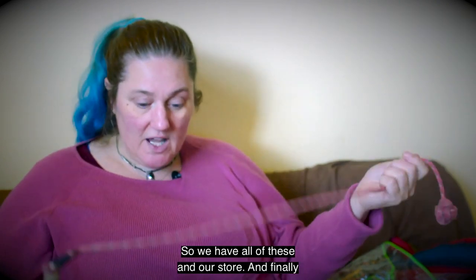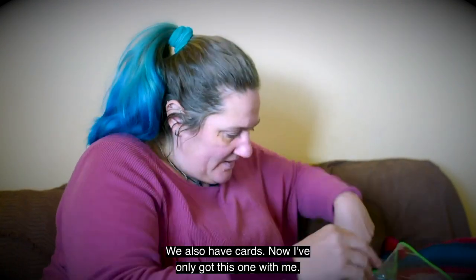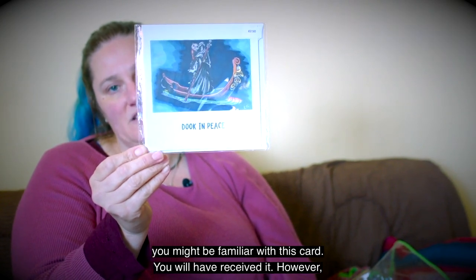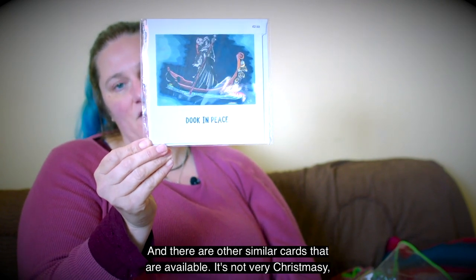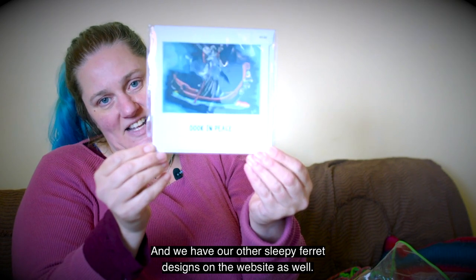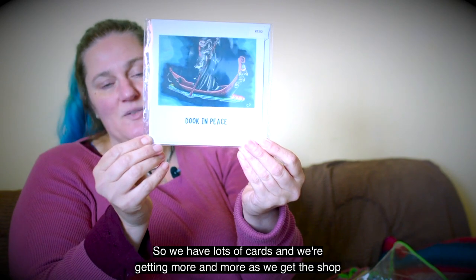We have all of these in our store. We also have cards — I've only got this one with me. This is the wonderful Duke in Peace card that Kyle created for us. If any of you have boarded with us and lost a ferret, you might be familiar with this card. However, we have these for sale in our shop as well, and there are other similar cards available. It's not very Christmasy, but these things are part of life. We also have our other sleepy ferret designs on the website, and our polaroids too.